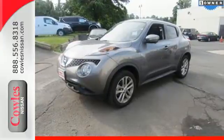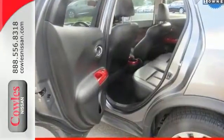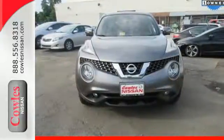This Juke has LED accent lights, intelligent key, and Bluetooth hands-free phone system. Plus, you can stay connected thanks to Nissan Connect with mobile apps.